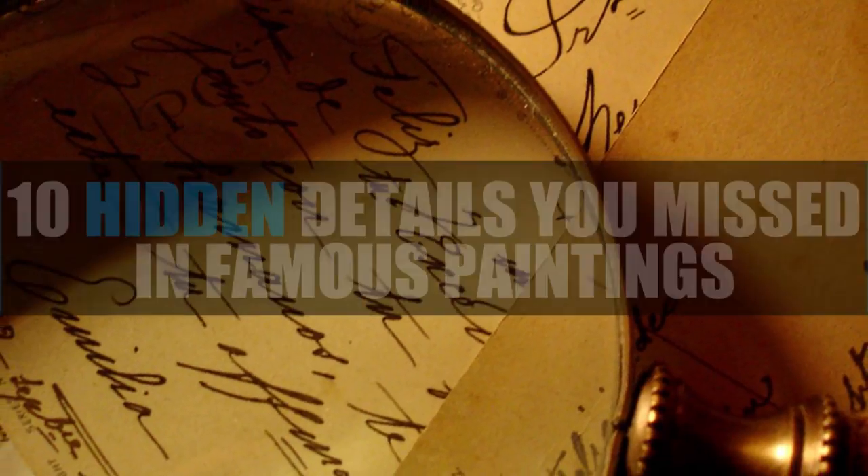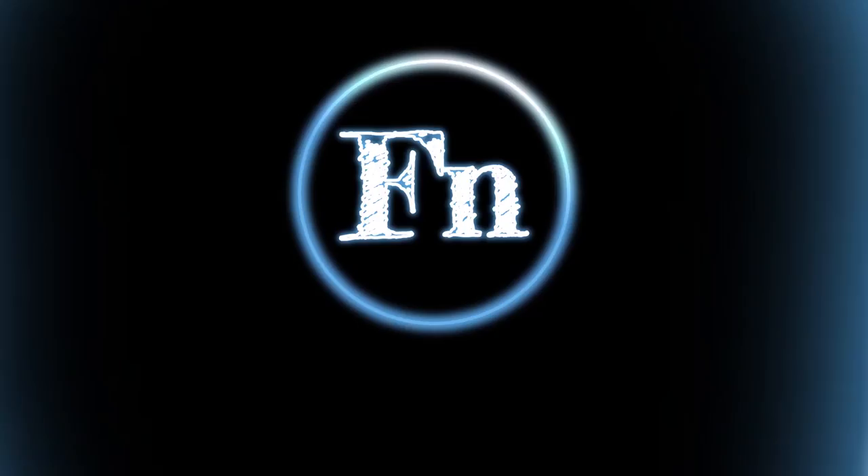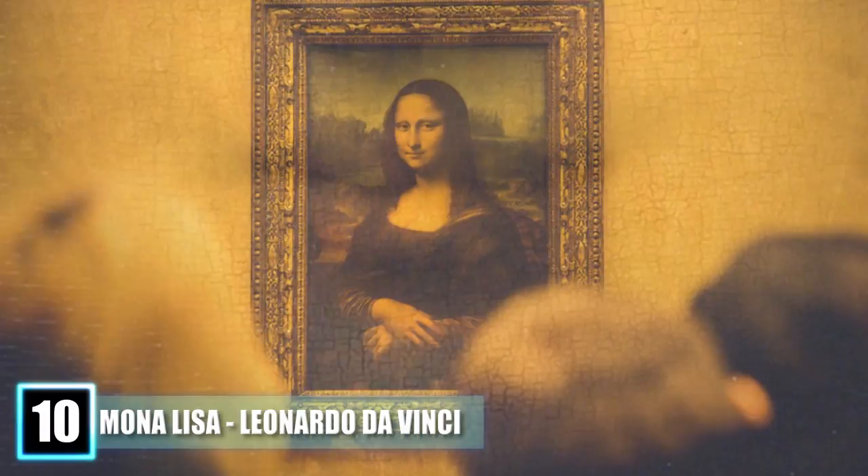10 Hidden Details You Missed in Famous Paintings. Number 10: Mona Lisa by Leonardo da Vinci. Artists, critics, and even scientists have studied this portrait's famous smile for centuries, and the more it is studied, the more hidden secrets and details are revealed.